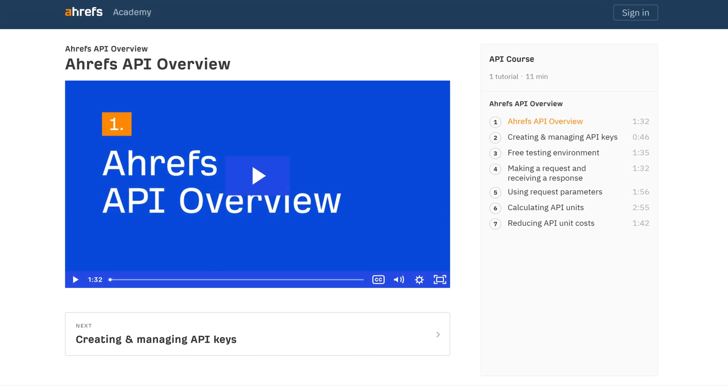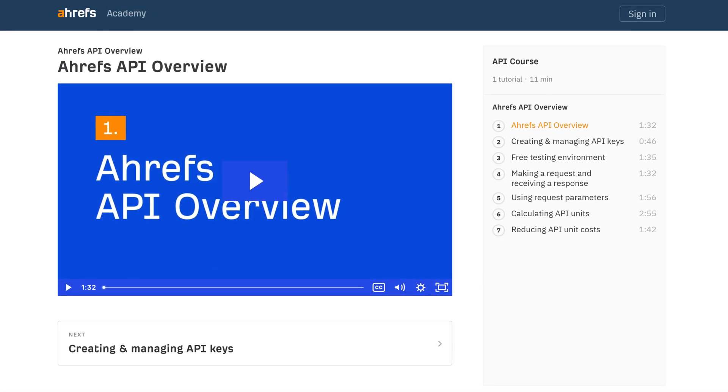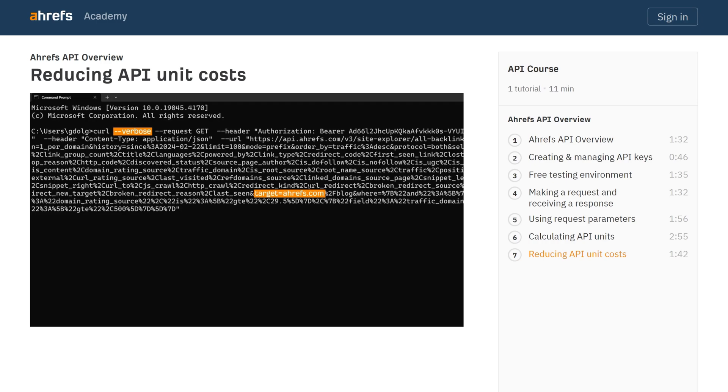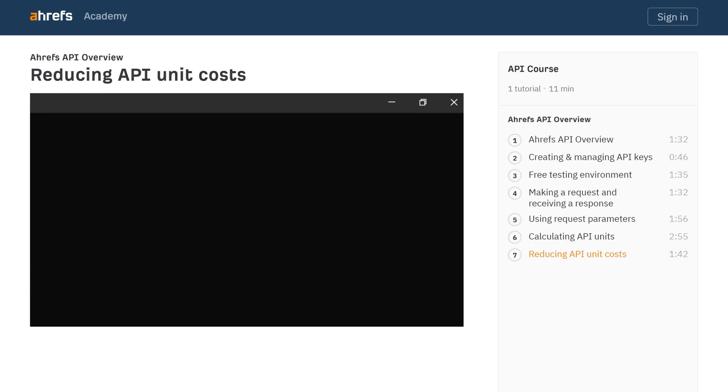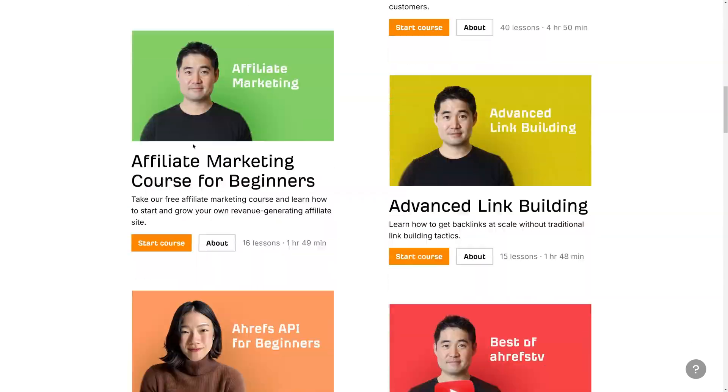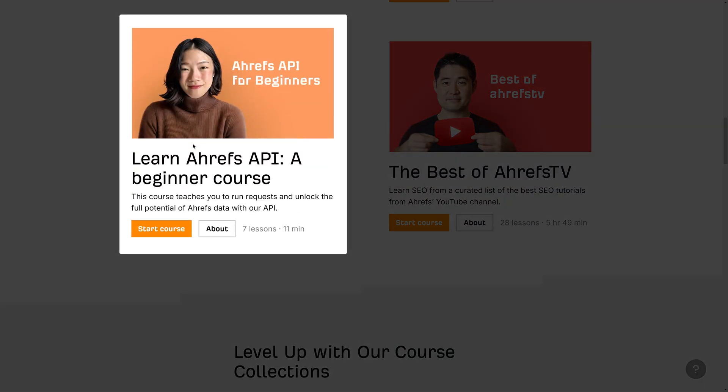Moving on to our last update. We've published a free training course for Ahrefs API that's designed for people with zero technical background. It doesn't matter if you know nothing about APIs — seven short videos later and you'll be running requests on your own, unlocking the full potential of Ahrefs data. Take the course from our Academy API course.